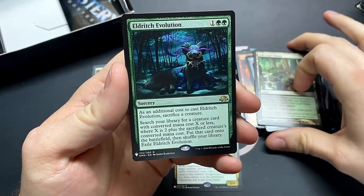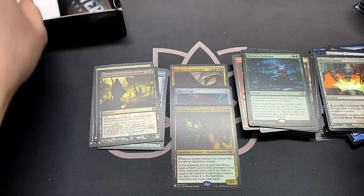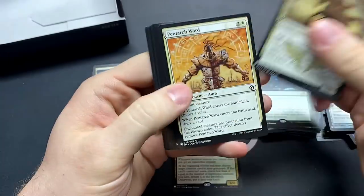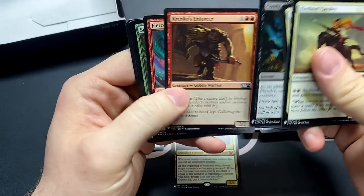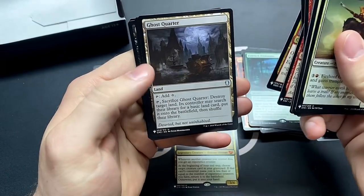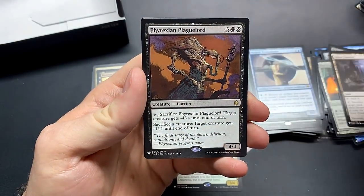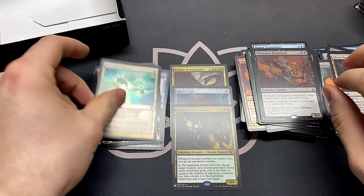Eldritch Evolution, and the foil is Blasting Station — very good foil. Dark Blast, Krenko's Enforcer — look at that intimidating little goblin. Ghost Quarter. Master Transmuter. Phyrexian Plaguelord. And Poet from Eternity for our foil.